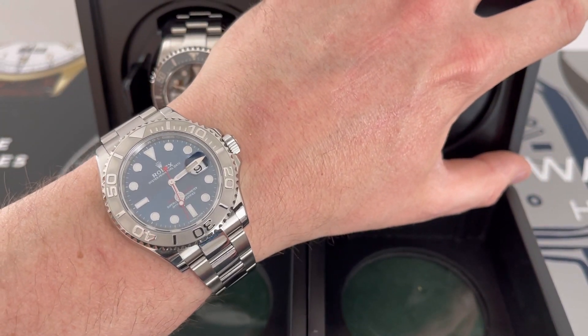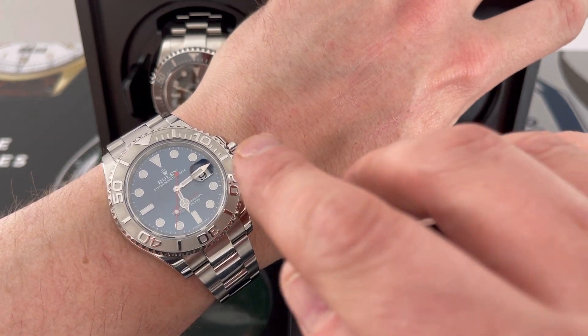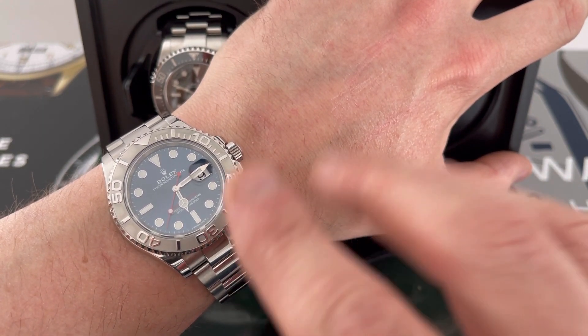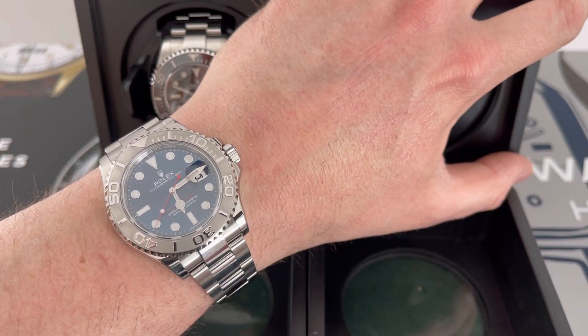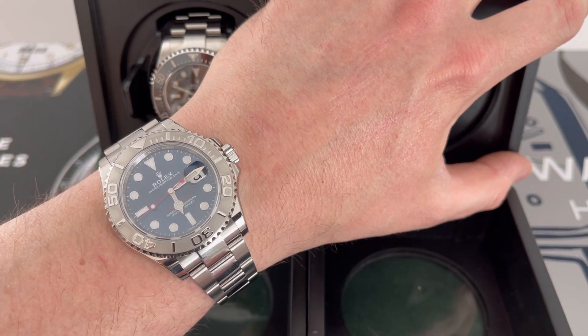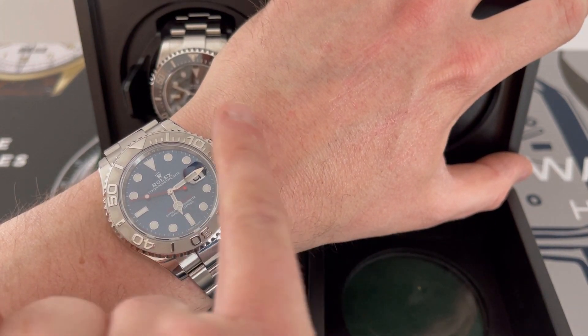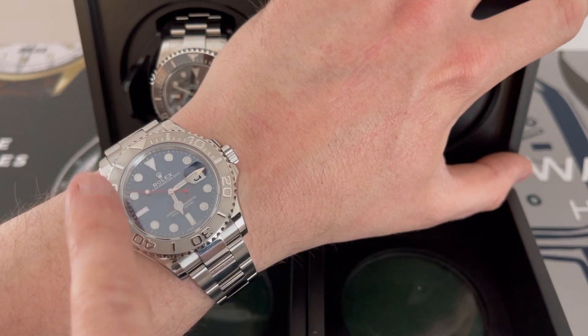Some advice: if you ever buy one of these, just be careful — don't ever go out drinking with it. You know how it is when you've had a drink: 'Did I scratch my watch?' You wake up in the morning thinking 'oh my god' — sometimes you did scratch it, and it can be an absolute horror story.